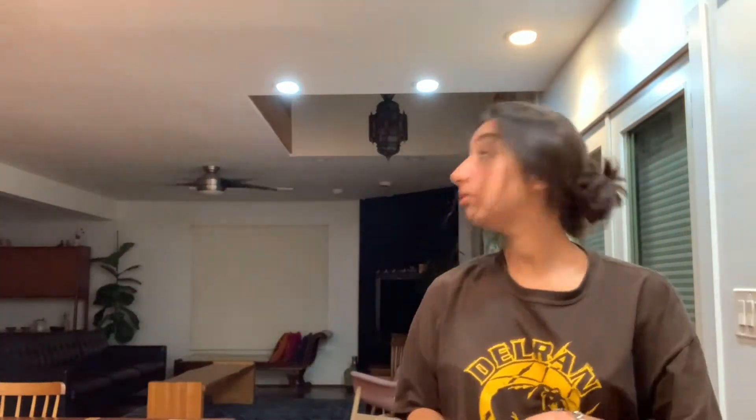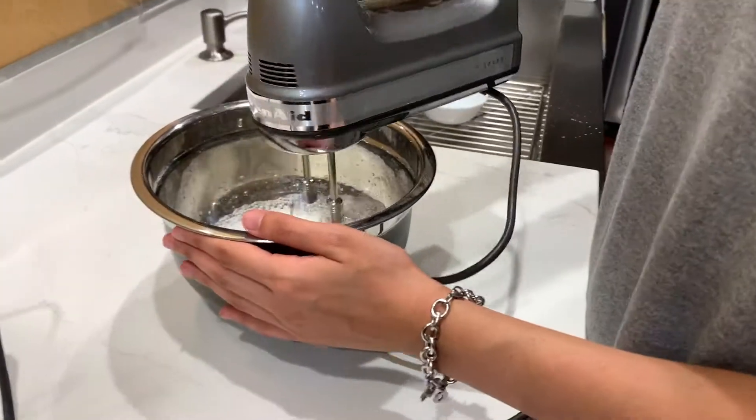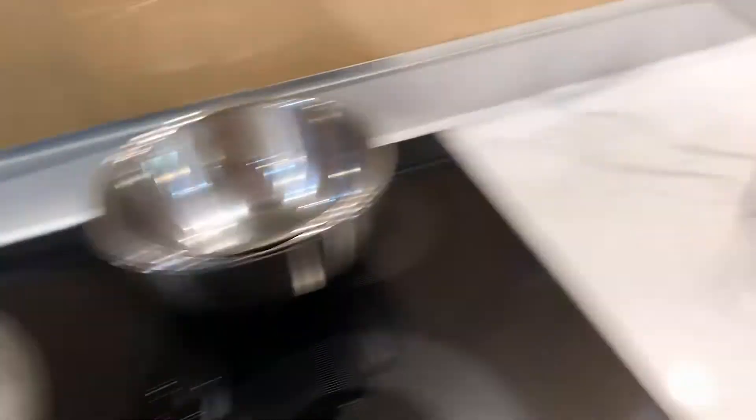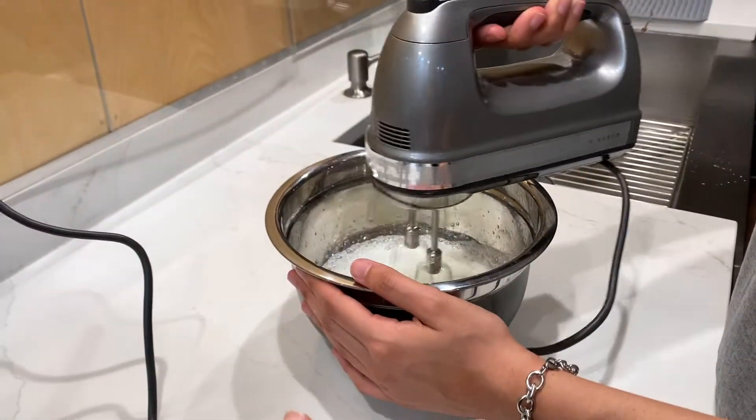Guys, guess what we're doing? We're making macarons — French macarons. It's currently 11:36 and we decided we're going to make macarons right now. We'll take you through the process. So we're getting the eggs — we already sifted the dry ingredients, so now we just have to fold the dry ingredients in.